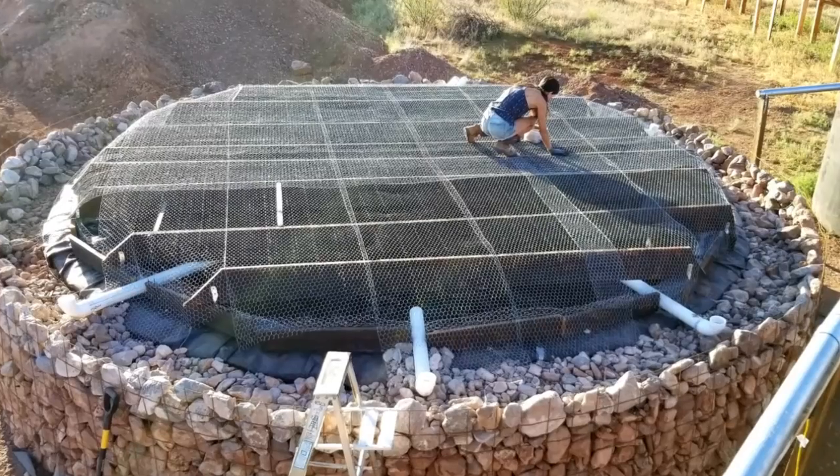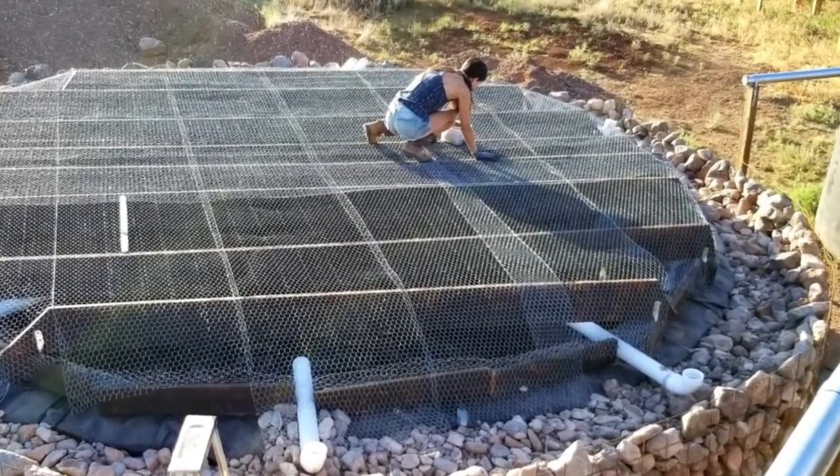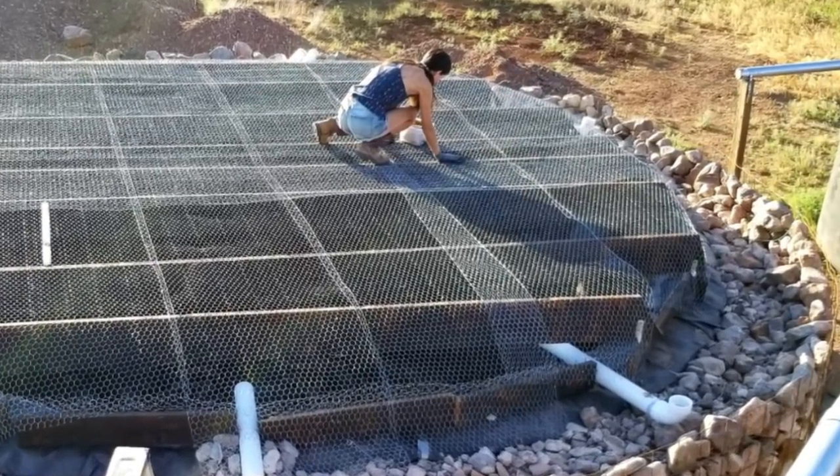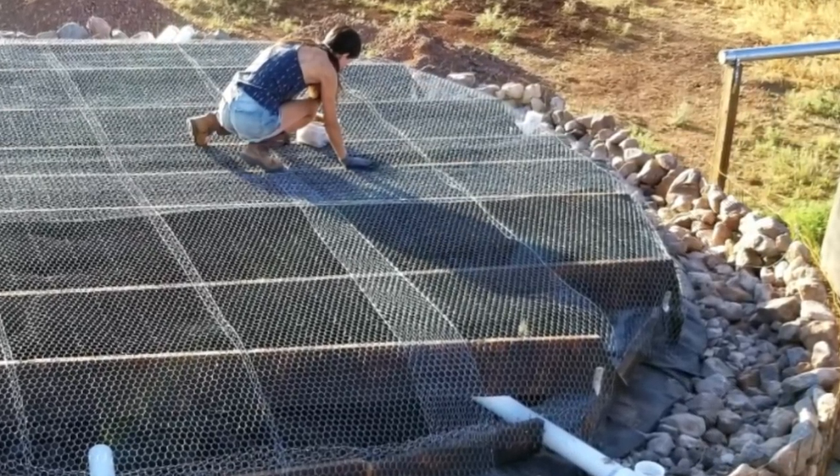Work continues on our rainwater harvesting cistern. Now it's time for us to focus on finishing off the gutter. We're going to have an amazing cement roof and gutter system that will collect rainwater. But there's still a lot of work to be done. Let's get to it.